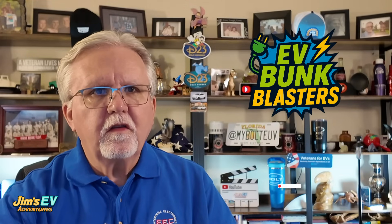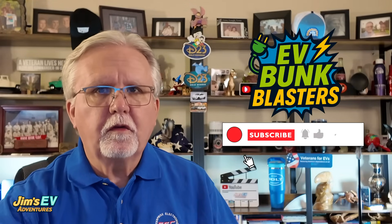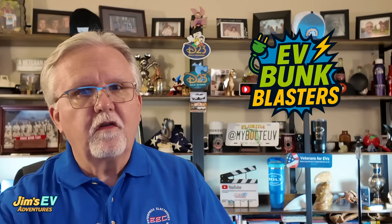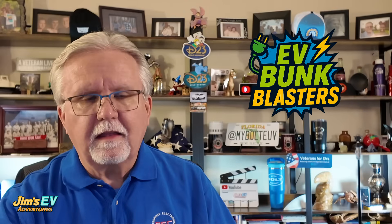Hey everyone, welcome back to Jim's EV Adventures. If you're new to this channel, please hit the subscribe button and turn on notifications so you don't miss out on more EV bunk blasters and other tips, reviews, and deep dives like this episode.